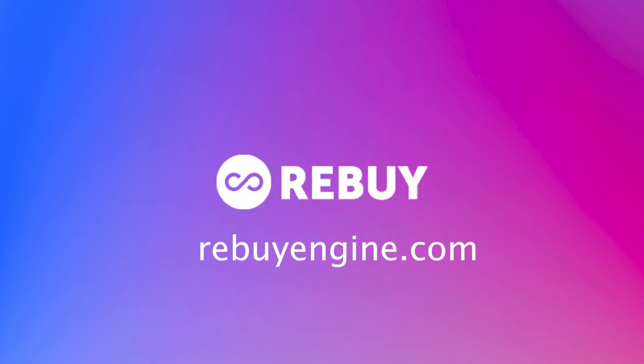There's so much more that the Rebuy platform can do. Book a demo today at RebuyEngine.com.